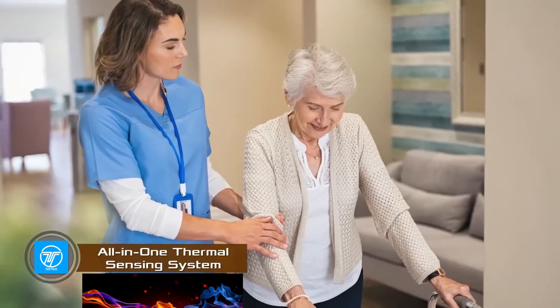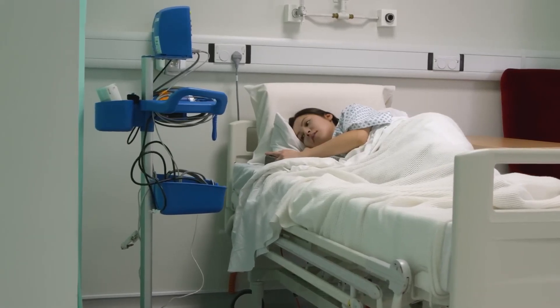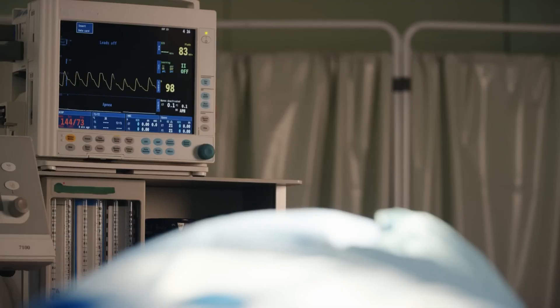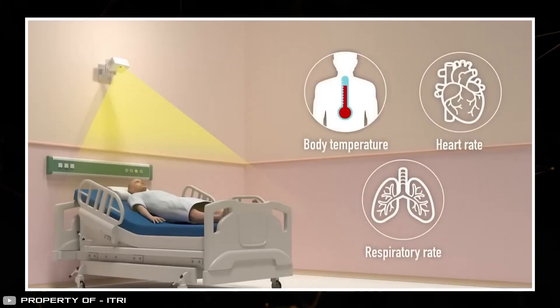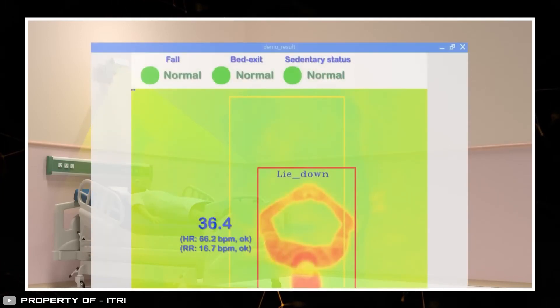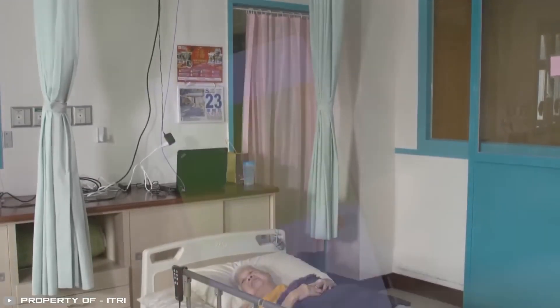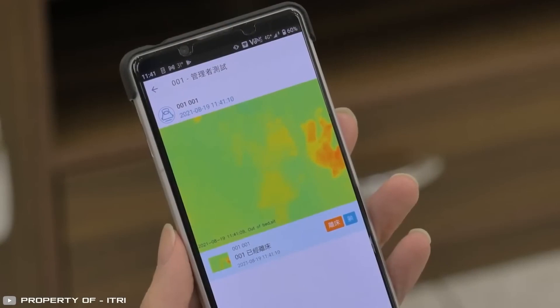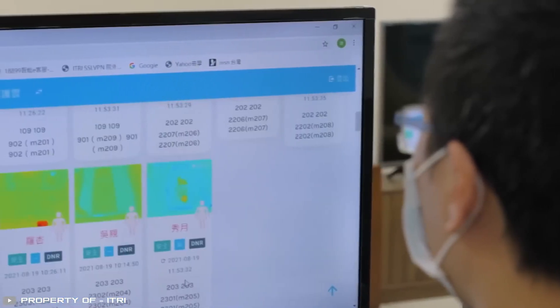Amid the COVID-19 epidemic, there is a pressing need for contactless, fast, and accurate body temperature measurement, particularly relevant for medical institutions. A solution has been found: an AI-based thermal sensing control system capable of remotely measuring body temperature, heart rate, and breathing rate for multiple subjects simultaneously. When installed in a hospital room, the device continuously monitors the patient's position and alerts staff or relatives through a special application in case of emergencies.